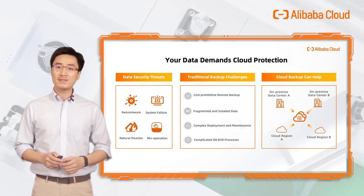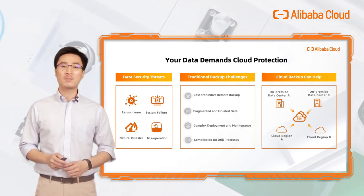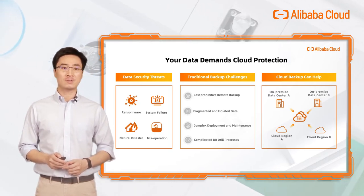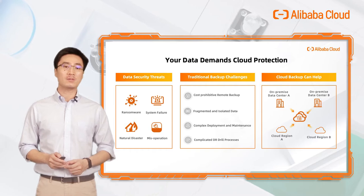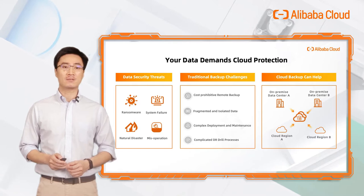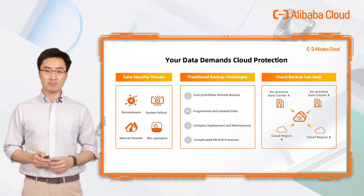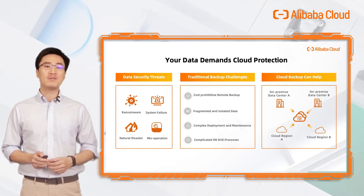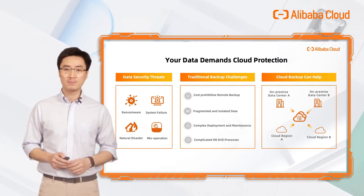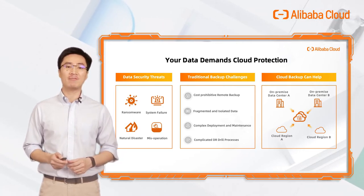We are also facing increasing data security threats. Ransomware could encrypt your critical data. System failures or natural disasters could damage the hardware as well as the software. Even missed operations from IT teams may cause serious data loss. Traditional backup and recovery tools provide necessary protection for your data, while suffering from a number of challenges like cost, preventive remote protection, data silos, difficult maintenance, and a heavy backup data validation process.